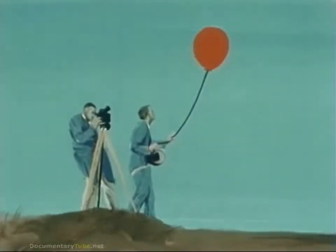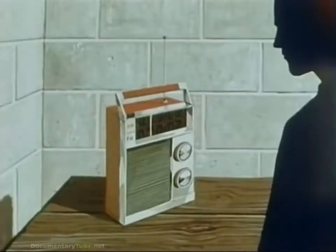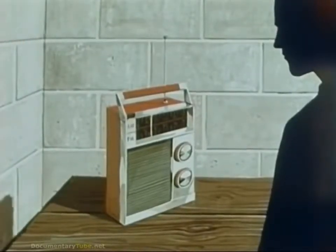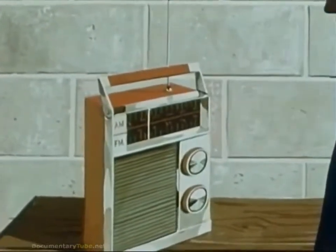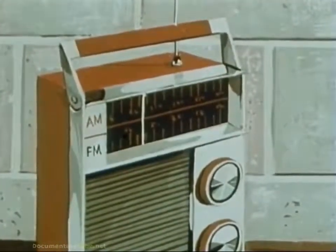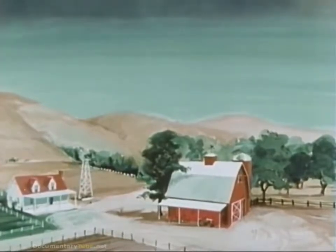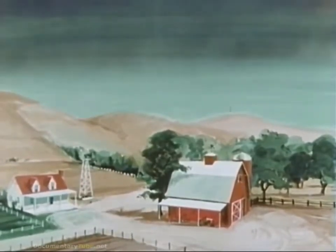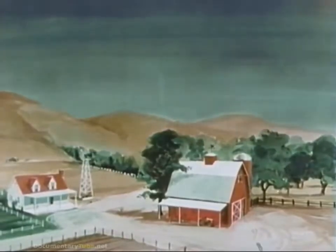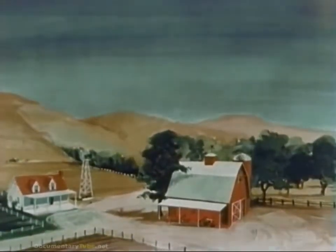Meteorologists, with their special instruments, can appraise altitudes as well as the total distance fallout will be carried. In a nuclear attack, keep tuned to your local radio station. It will keep you posted where fallout is taking place and its approximate amounts. Though you may be able to see this dust once it reaches the earth, you cannot see or detect the radiation it emits without the aid of radiological instruments. Nor can you taste, smell, or feel this radiation.